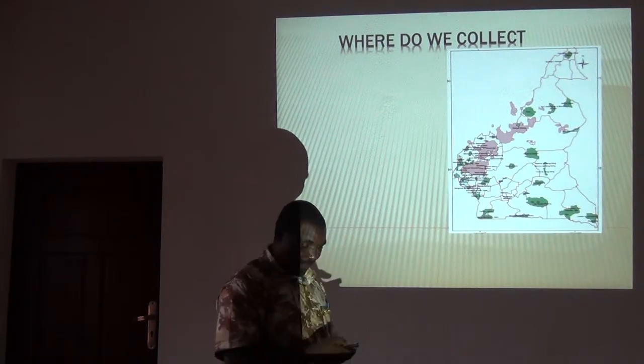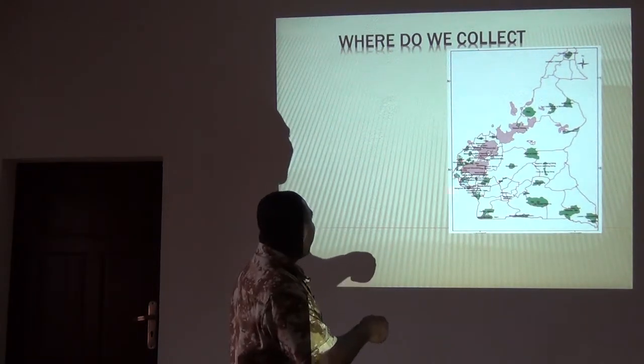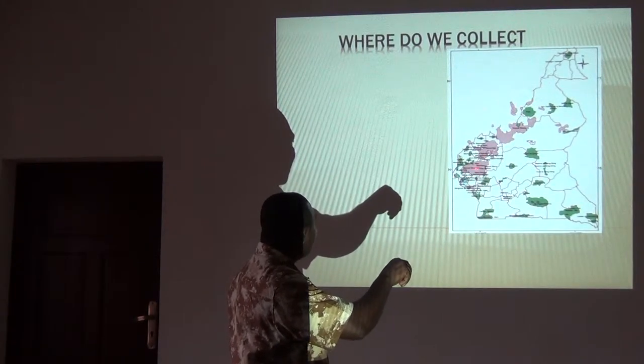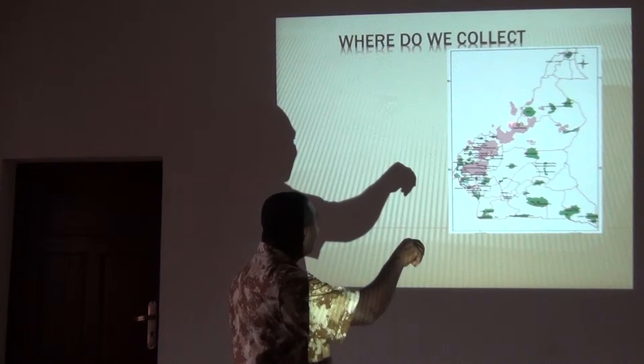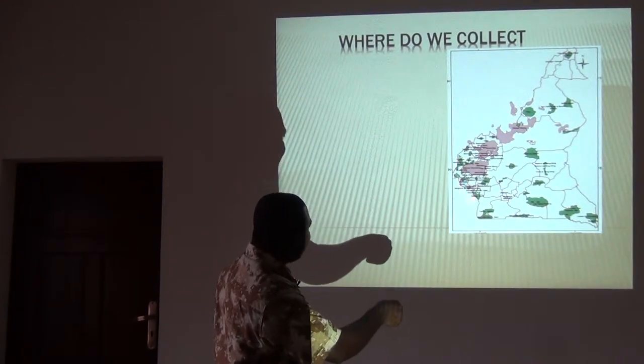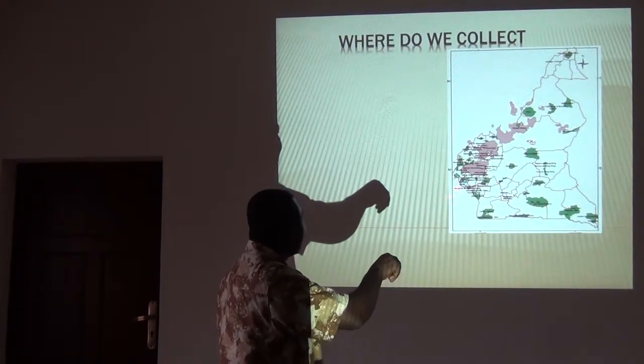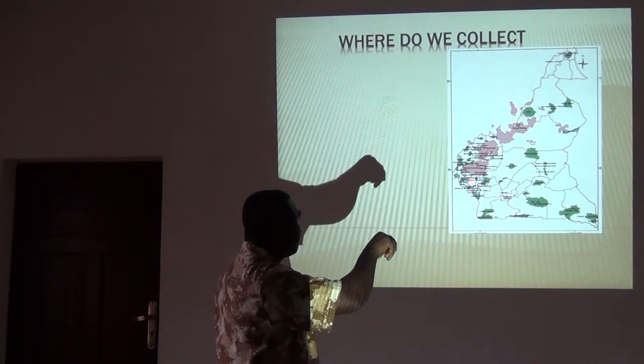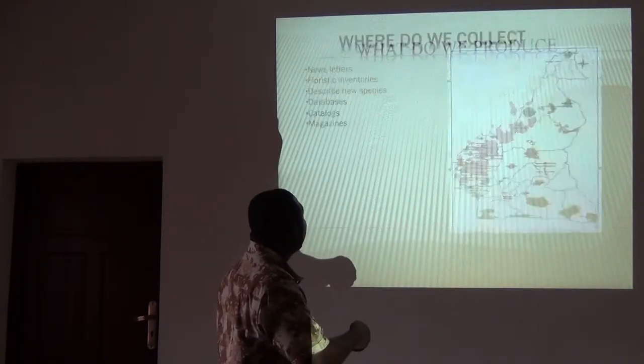Where do we collect? For now, we are interested in this stretch of mountain. We also do sampling around the lowland forest. But for now, our main interest is on the Cameroon Mountains. TROPEC's main interest is now on the Cameroon Mountains.